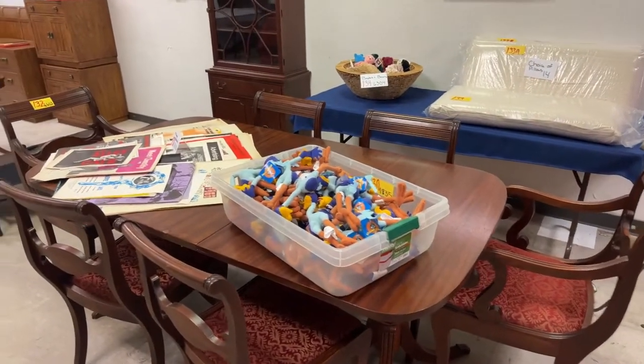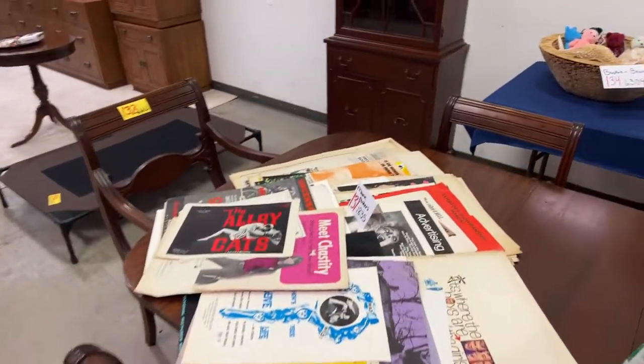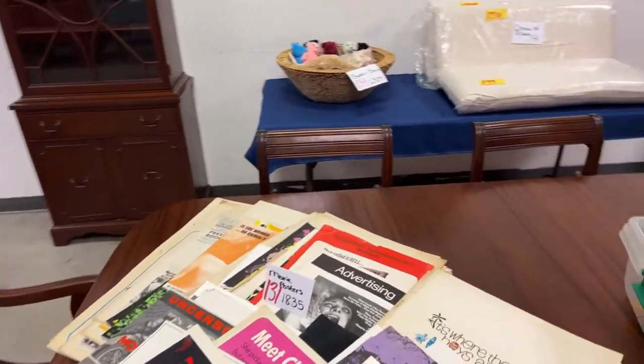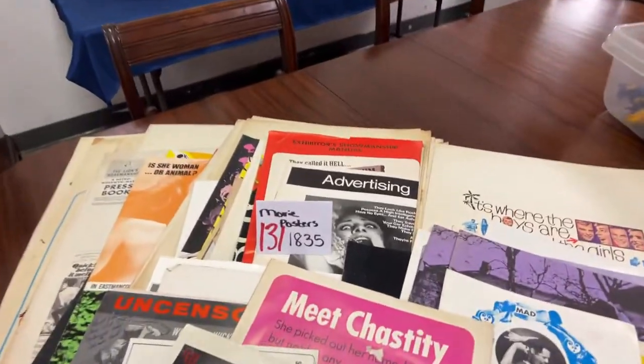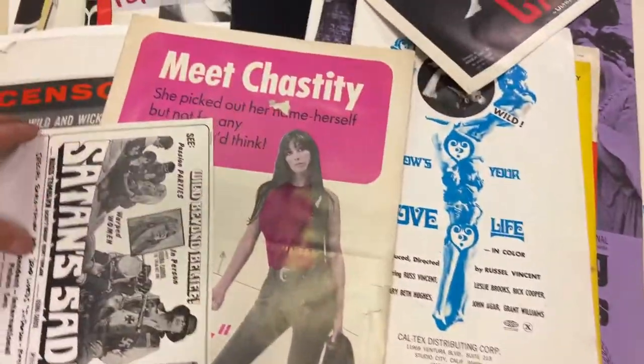This beautiful mahogany table set — table and chairs — has a couple of old blemishes and dings, but hey, when you're that old you're going to have some blemishes and dings too. We have movie posters.